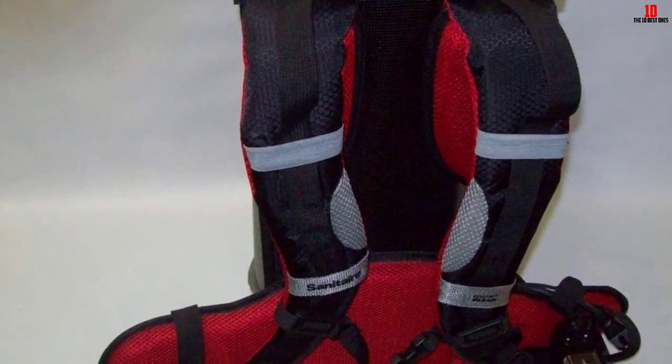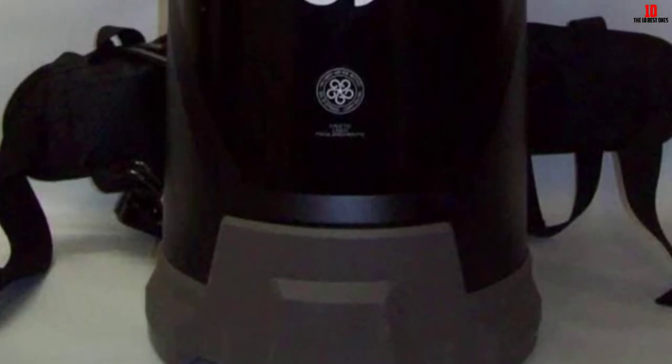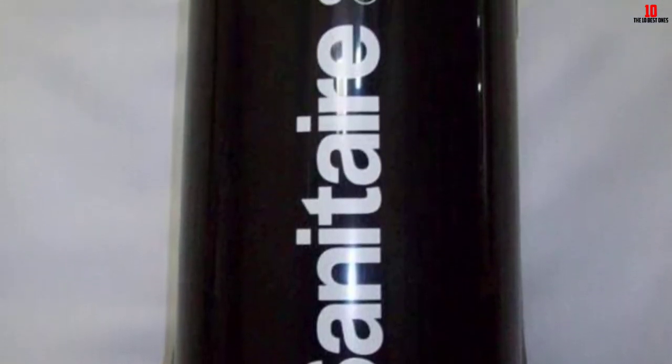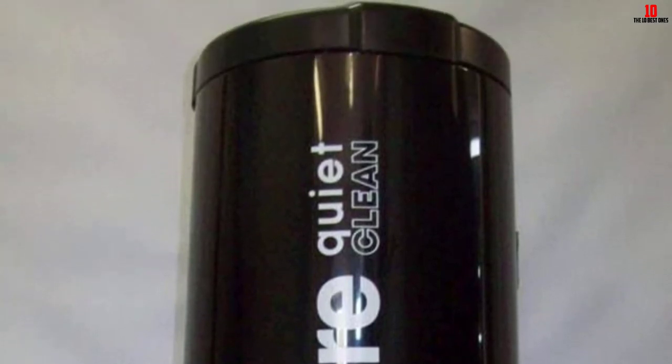Moreover, the device features a 14-inch cleaning path, resulting in an impressive ability to clean spacious areas. It comes with a wide range of accessories, which makes it more efficient and comfortable to use. For the price, it is truly an exceptional product.